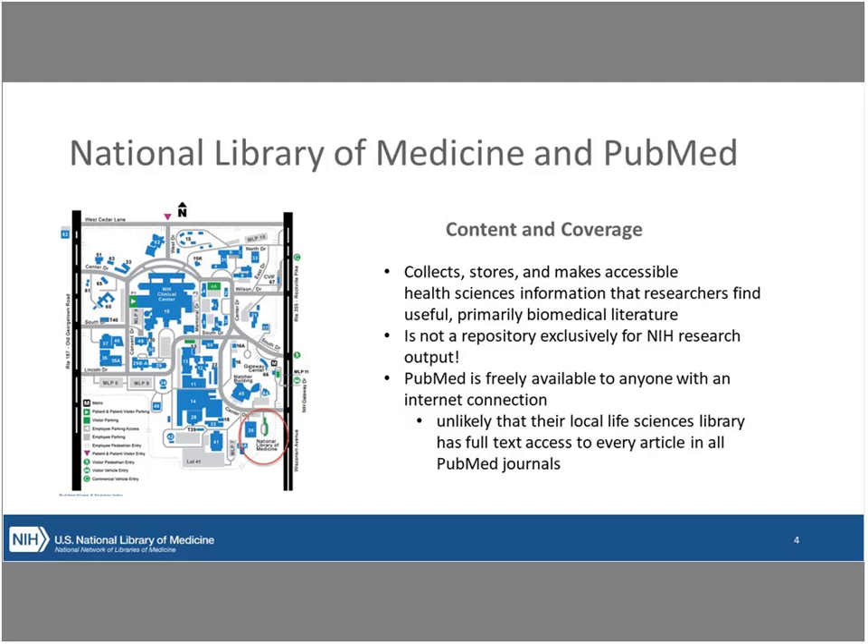Another important thing to realize about PubMed is that it's more like a card catalog than a journal. When you look at search results in PubMed, there will be stuff with full text access connected — even a lot of free full text these days. But there's also a lot of content that is discoverable in PubMed where, if you click out to the publisher's page, you may hit a paywall. That's an important thing for users to know: just because PubMed has the citation information and metadata doesn't necessarily mean free full text access is available.